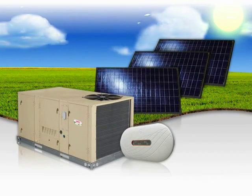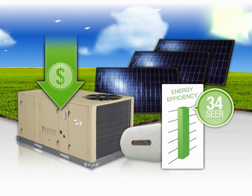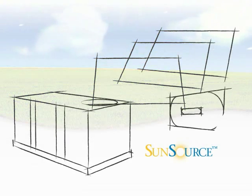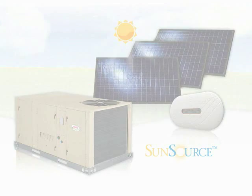Integrate Lennox's SunSource commercial energy system to experience greater energy efficiency and lower operating costs while reducing your building's carbon footprint. Bring the renewable, sustainable power of the Sun right to your building and move your commercial HVAC into the future.